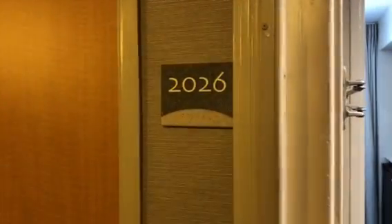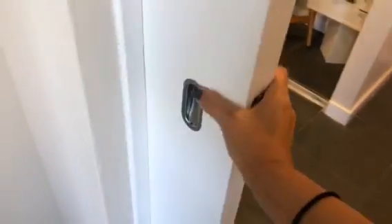We're here at 2026. There are two entrances, with a separate entrance and a hallway. Even though this door doesn't lock, you could have a separate room.